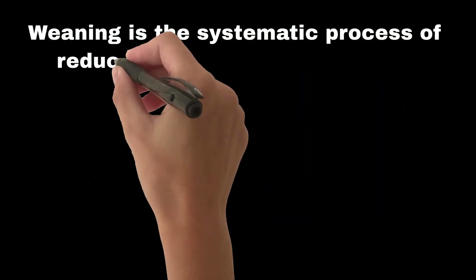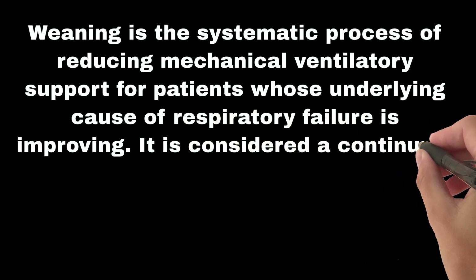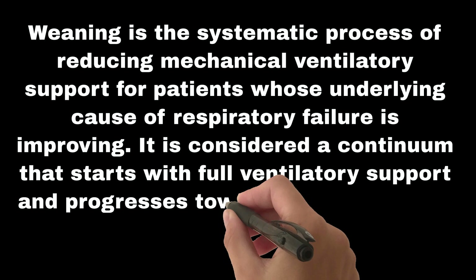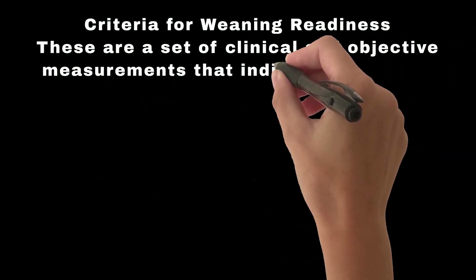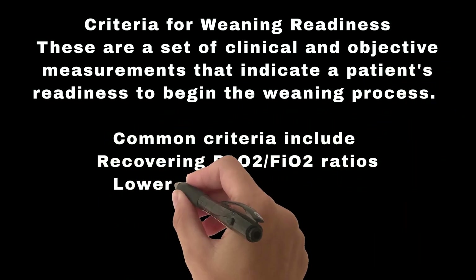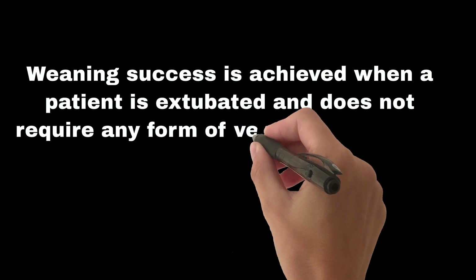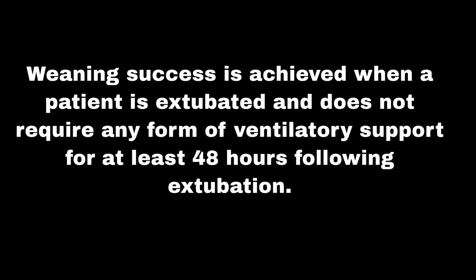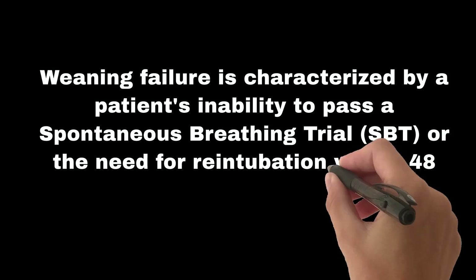Weaning is the systematic process of reducing mechanical ventilatory support for patients whose underlying cause of respiratory failure is improving. It is considered a continuum that starts with full ventilatory support and progresses towards lower levels of support. Criteria for weaning readiness include recovering PaO2/FiO2 ratios, lower FiO2 requirements, lower ventilator settings, and clinical and objective readiness assessments. Weaning success is achieved when a patient is extubated and does not require any form of ventilatory support for at least 48 hours following extubation. Weaning failure is characterized by a patient's inability to pass a spontaneous breathing trial, SBT, or the need for re-intubation within 48 hours after extubation.